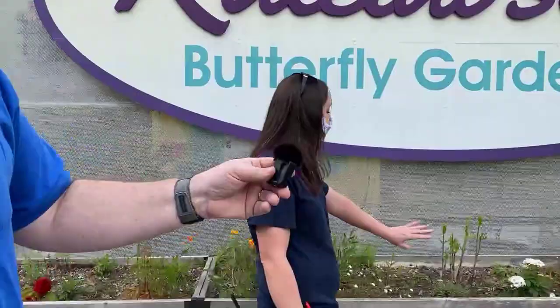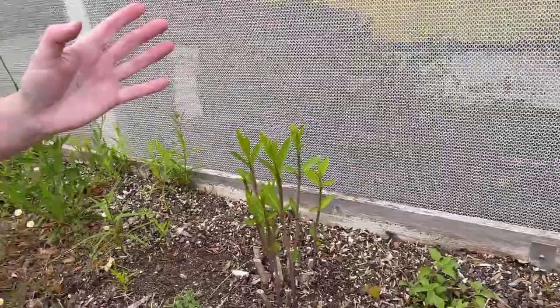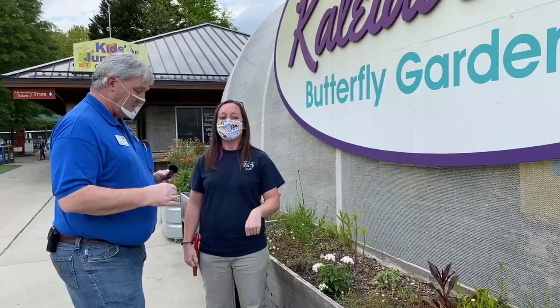Got to point out our number one plant — milkweed! That is the sole host plant for monarch butterflies. If you want monarchs in your garden, you've got to have milkweed. It's both a pollinator plant and the host plant for monarchs. It blooms a little bit later in the summer. I have planted some in my garden — hopefully I'll get some monarchs.